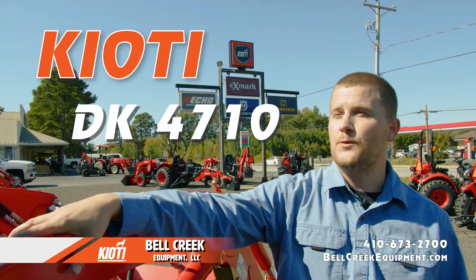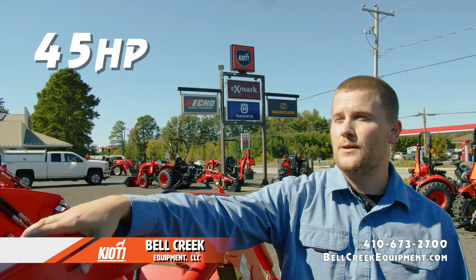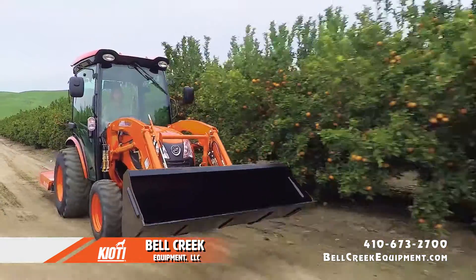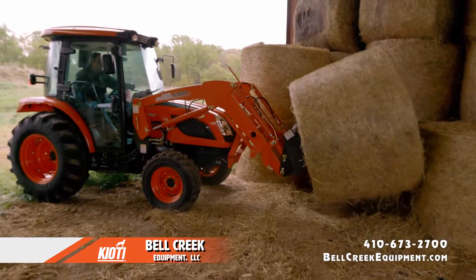Oh yeah, this is a Coyote DK4710. It has a 45 horsepower Daedong engine, power steering, and one of the highest lift capacities in its class. It's a whole new level of toughness.